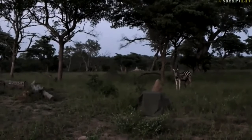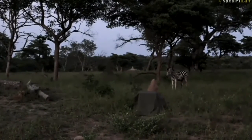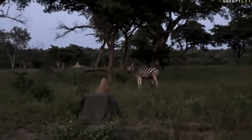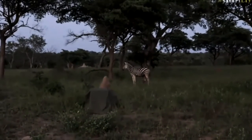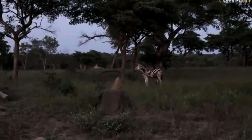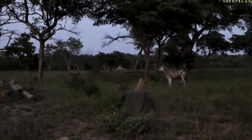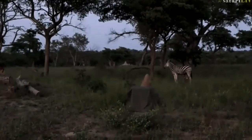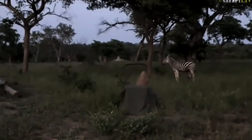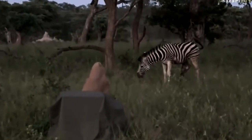Only about half of all foals survive to the age of one year. The zebra was originally quite widespread across almost all areas of the African mainland, but today the total population has decreased considerably. For example, the population of Hartmann's mountain zebra has been reduced by eight times and numbers about 15,000 individuals, while the Cape mountain zebra is now protected at the state level.